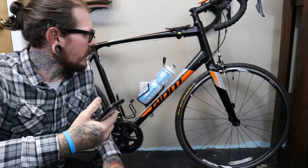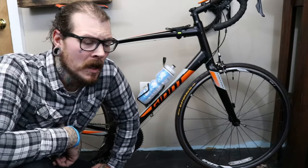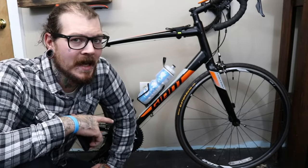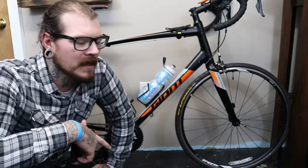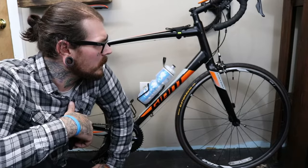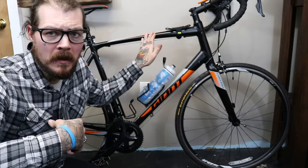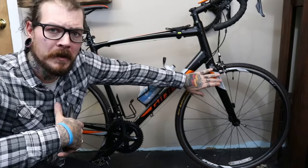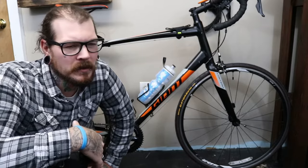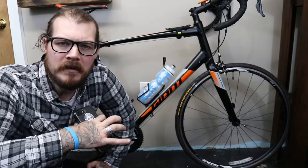I went and bought a 2018 Giant Contend 1, which is the nicest Contend model outside of the SL line. The SL is basically a disc bike with more upgrades, but I'm not a huge fan of disc brakes on bicycles, so I went with the Contend 1 with standard rim brakes. It's an aluminum frame with carbon fiber forks, in XL because I'm 6'2" and about 215 to 220 pounds — trying to bring that down to around 195-200.